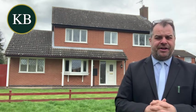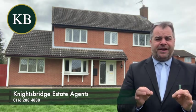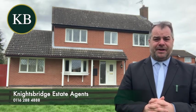If you are a homeowner looking to sell, or if you're a homeowner currently on the market experiencing difficulty, please feel free to get in touch with Knightsbridge Estate Agents in Wyxton on the number below. Thank you.